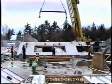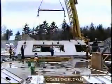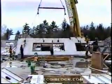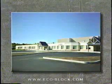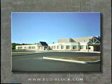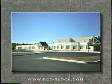Significantly, the use of ECOBLOCK insulating panels does not impact the structural engineering of tilt-up walls. The ECOBLOCK insulating panel system may be used on projects that have already been designed and engineered — no special consideration is required.